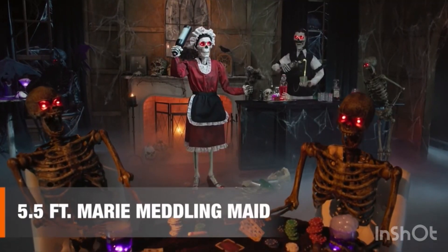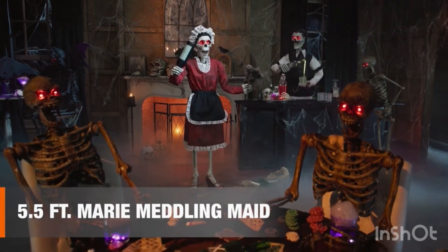Why, you can nearly see right through me! Happy Halloween!